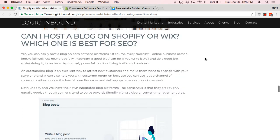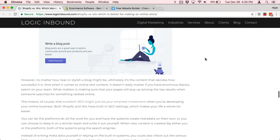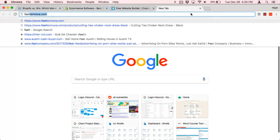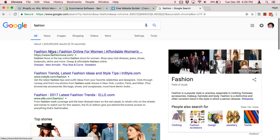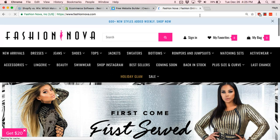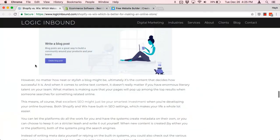Wix as well — it is possible to do a blog on Wix and you can rank it on Google. Both of them can rank on Google just fine. If you look up "fashion" on Google, you can see the number one result is Fashion Nova, which is a Shopify site, so it proves that you can rank on Google with Shopify. And I'm sure there's a Wix site out there that is ranking very well.